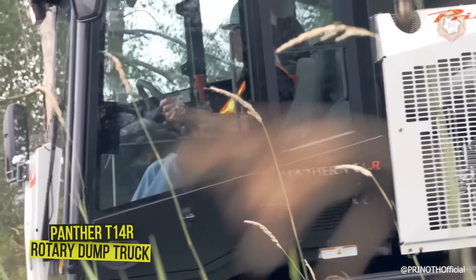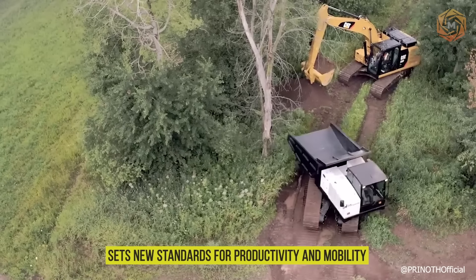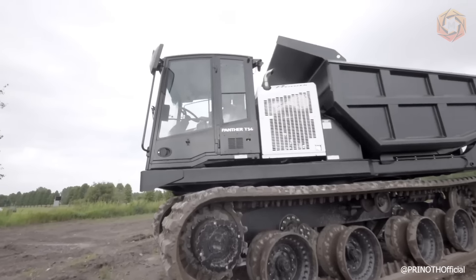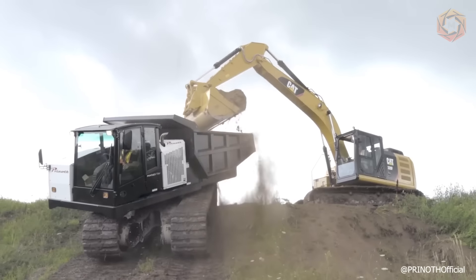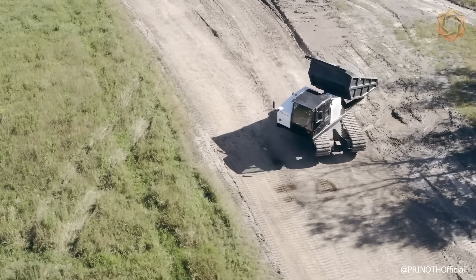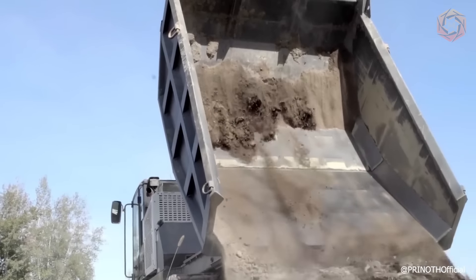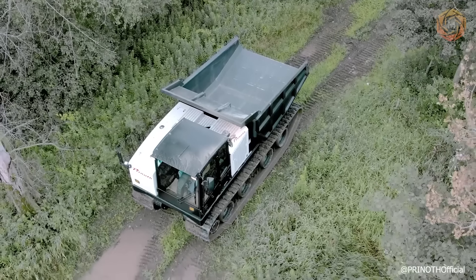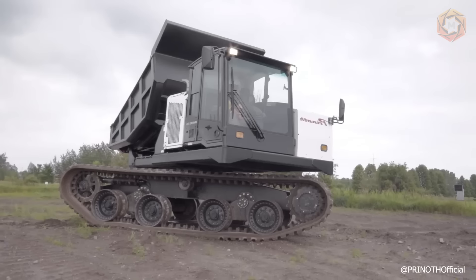The Panther T14R Rotary Dump Truck offers the highest speed combined with high payload in its class and sets new standards for productivity and mobility. Introducing a patented innovation called Directional Reset, which essentially allows the operator to reset the upper and lower vehicle alignment, front and back, with the simple push of a button. With a payload capacity of 29,100 pounds, this carrier has the largest payload of any vehicle of this type in its category. The rotating separation of this vehicle allows the operator to work in tight, sensitive areas where other equipment does not have access.